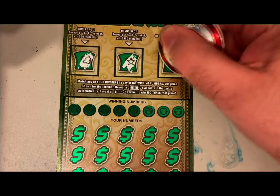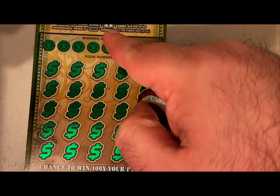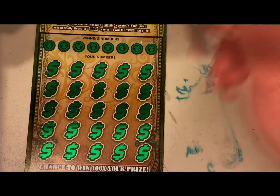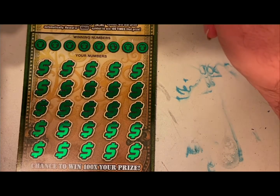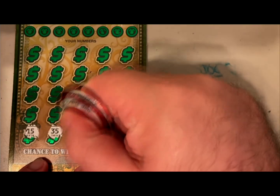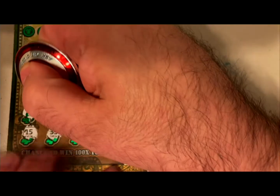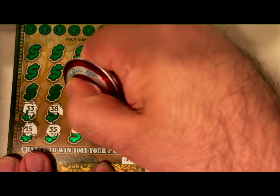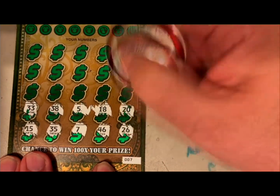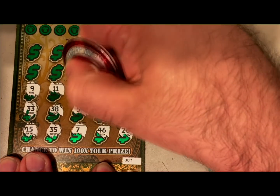So the main game down below is a matching game — match your number to the winning number to win. If you find a dollar bill symbol you win that prize, and there is a 100x symbol — I've gotten that one time and it was a $500 ticket, so I was very happy that day. I'm looking for another 100x. Numbers: 15, 35, 7, 46, 26, 33, 38, 5, 18, 20, 9, 11, 44.